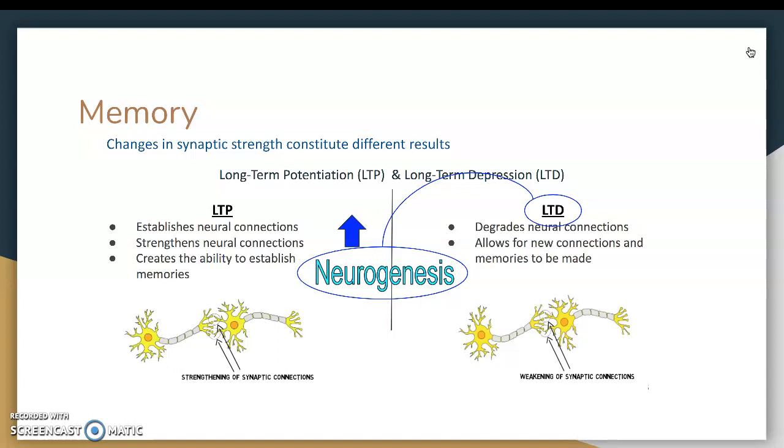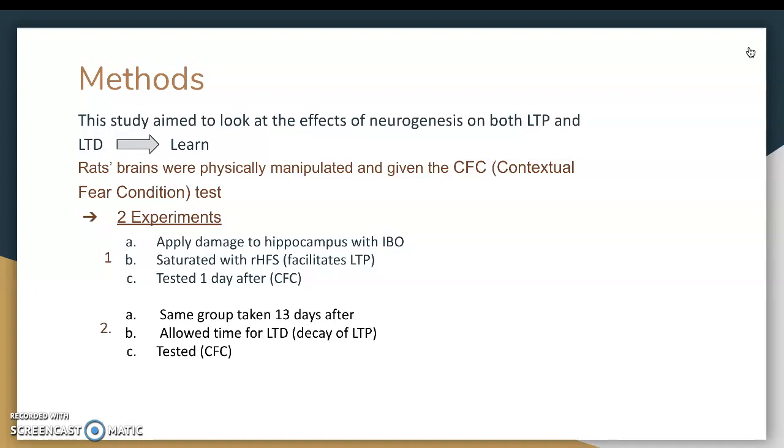In this study, the researchers aimed to look at the effects of neurogenesis on both LTP and LTD, and their ability in turn to allow us to learn and create new memories. They manipulated parts of the hippocampus in rats to determine how LTP, LTD, and subsequently memory and neurogenesis were affected. Rats were given the CFC, the Contextual Fear Conditioning, which is a useful behavioral paradigm for analyzing hippocampal function, because the hippocampus plays a crucial role in acquiring and retrieving neural representations of the context in which fear becomes conditioned.